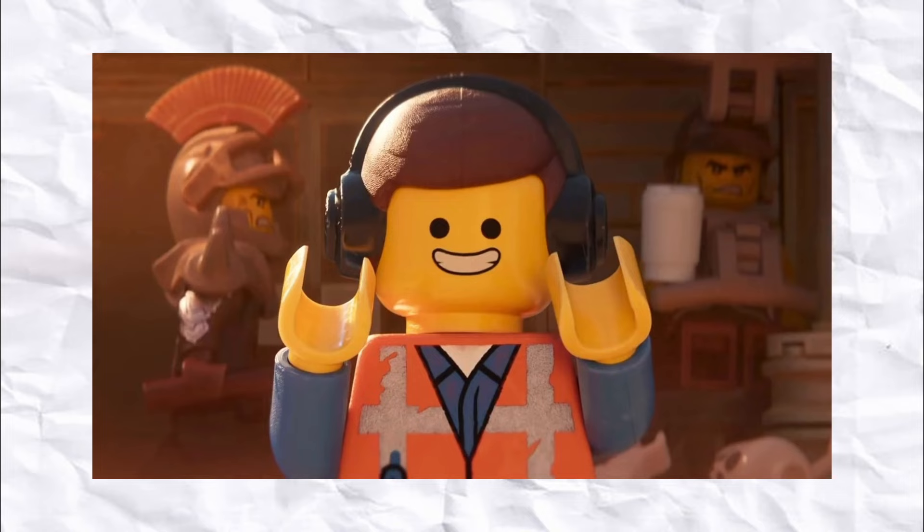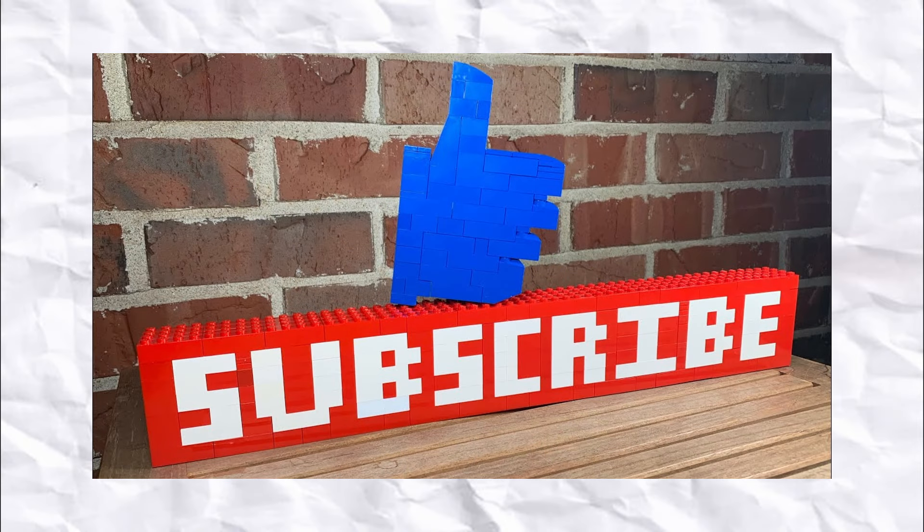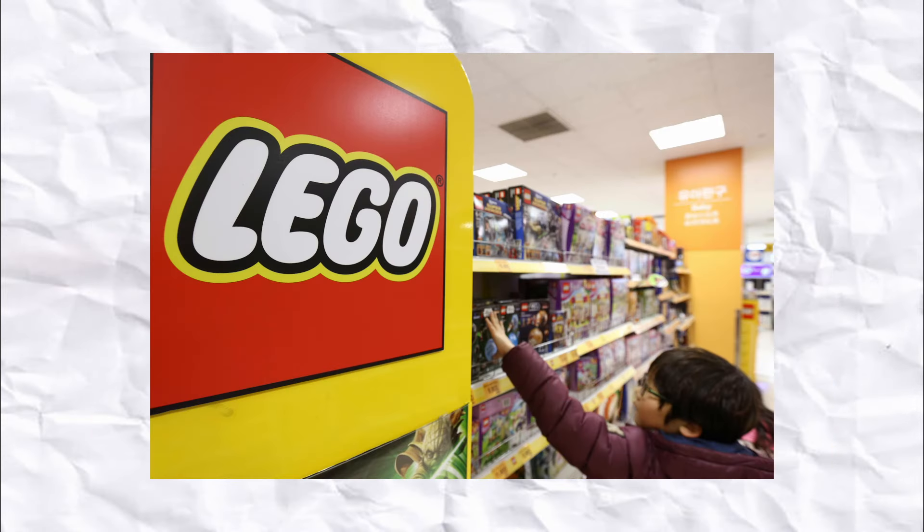Just quickly before I start to go into the list, if you do go on to enjoy the video, please consider subscribing as we're very, very close to 1000 subscribers after only like 2 months of uploading, which is just insane. Also please let me know in the comments what are your most anticipated sets for the year.